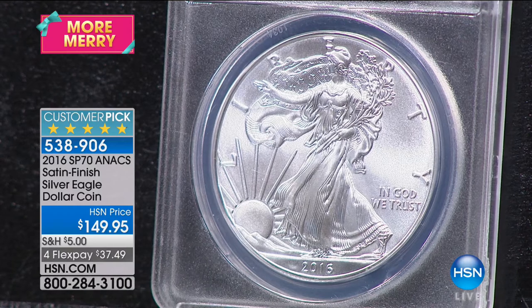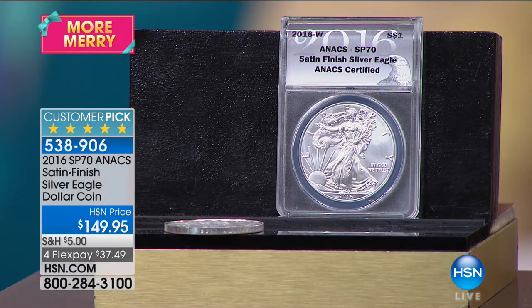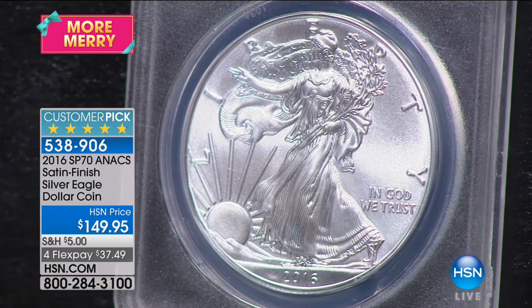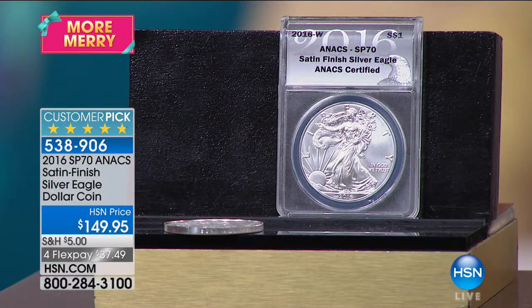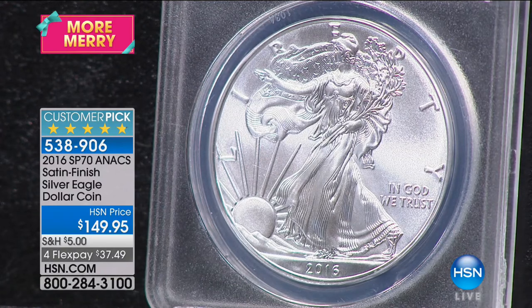I knew the importance of this coin. I knew this was a coin that when people realized what they missed — because nobody bought it in 2016, it fell between the cracks. People were already waiting for the 2017 coins. By the time 2017 came around, people had moved on. But I had already bought the coins, and that's why I can still put $149.95 on this.